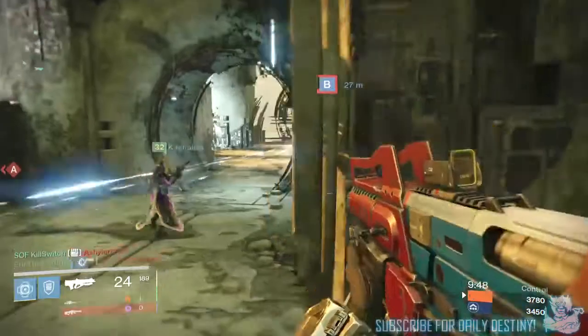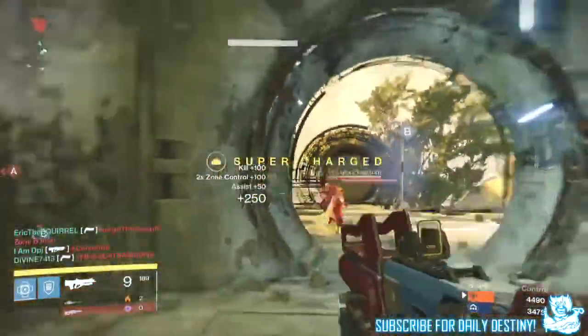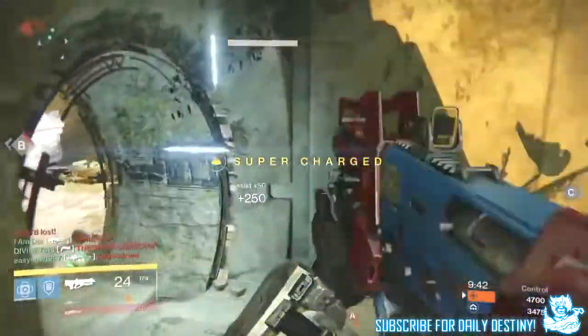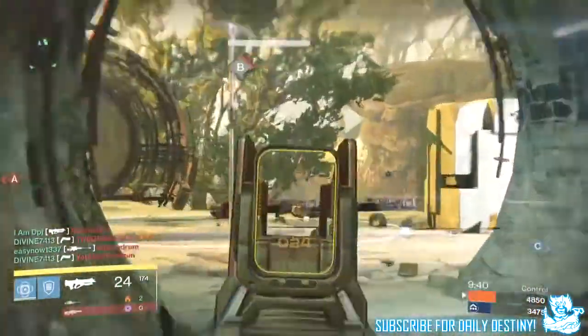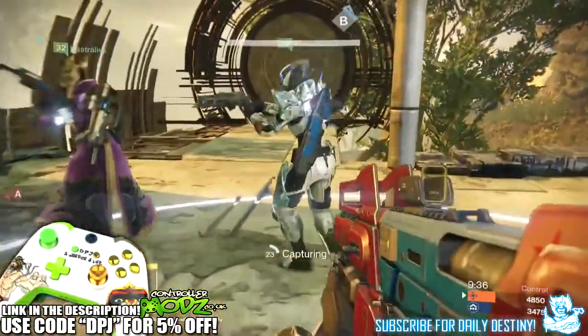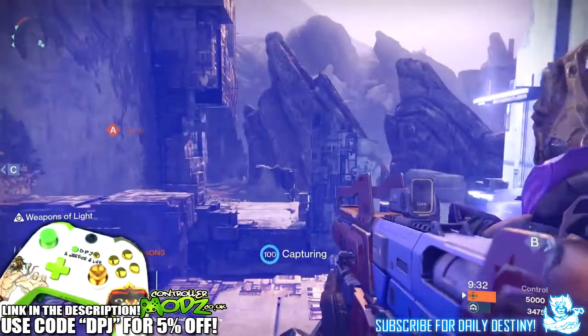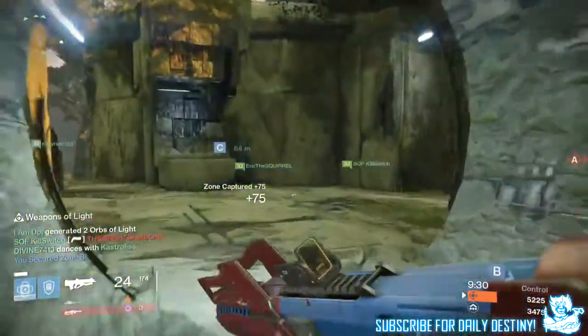What's going on guys, it's your boy DPJ here today with another Destiny video. In today's video I want to talk about the possibility of secondary hand cannons coming with the House of Wolves. But before we get into the video, can I ask you guys to leave a like - I would appreciate the support. Let's try and reach 3,000 likes, that would be insane.